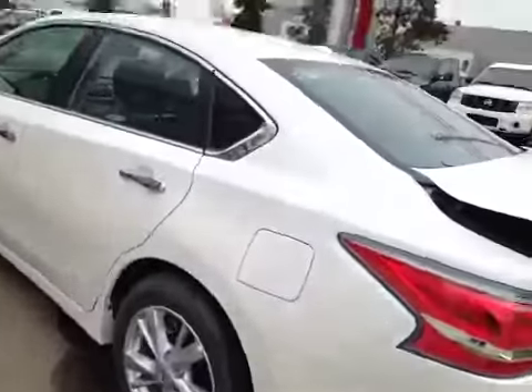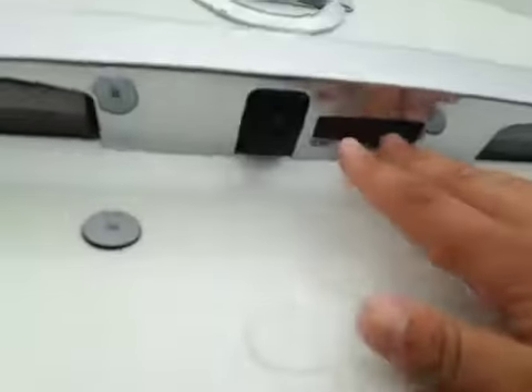In the back we have your 17 inch all season alloy wheels and your dual exhaust. Let's check out the trunk — got your backup camera right there. Decent sized space, and just underneath you have your compact spare tire and jack.